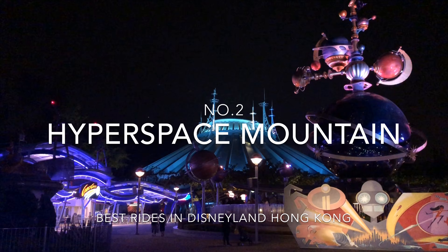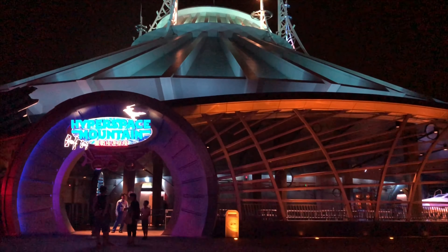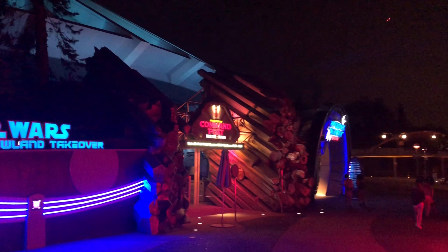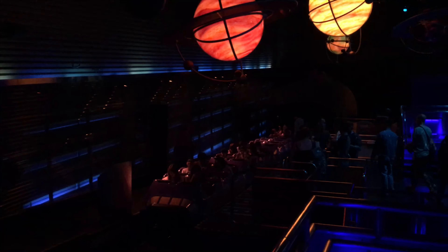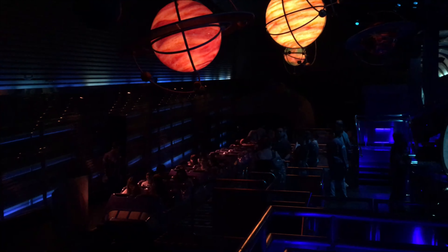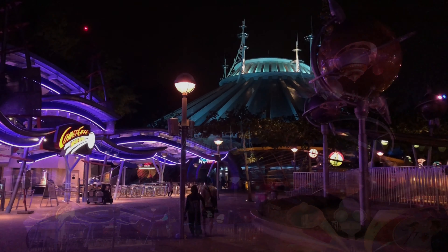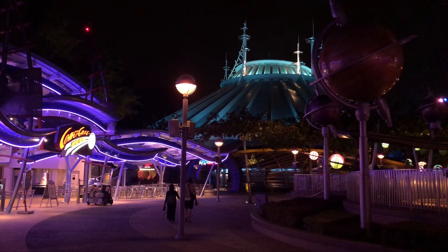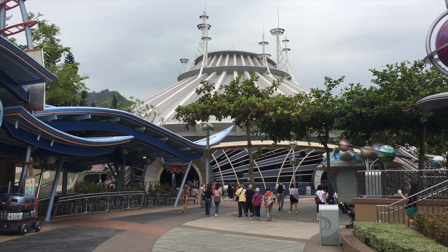In 2nd place we return to Tomorrowland and the Hyper Space Mountain. This is almost similar to Space Mountain in the other parks, but with a Star Wars theme. It's an indoor roller coaster in the dark, but very cleverly made. It starts off slowly, so you may think it's a calm tour among Star Wars effects, but soon you ditch that idea. The speed increases, the turns come faster and more often, and in the end you are impressed by how much they managed to put into the ride and the building.